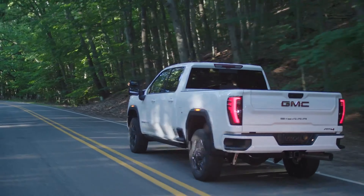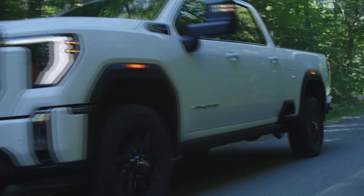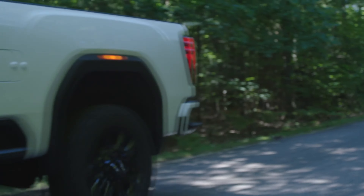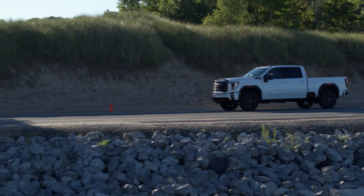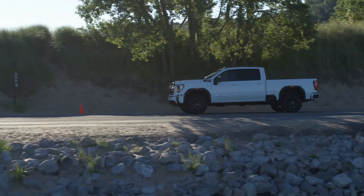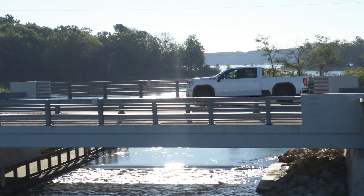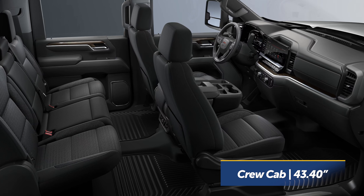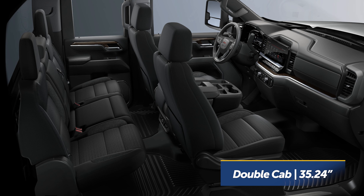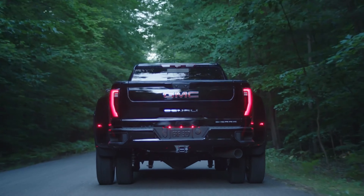The Sierra HD comes available with all the modern features you'd expect in a premium pickup, like heated, ventilated, and massaging front seats, a wireless charging pad, a head-up display, and the latest safety tech. A few interesting features you might not expect include a Kicker in-bed audio system and pro-grade trailering tech with up to 14 available camera views. This simplifies the hitching process and lets you see everything happening around your trailer with a transparent trailer view option, allowing you to effectively see through the trailer on your screen.